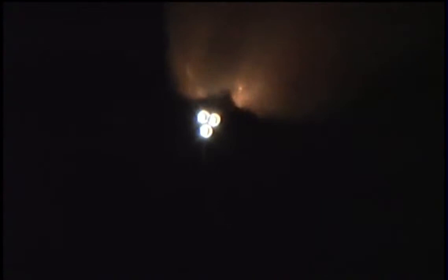One minute fifty seconds into the flight. Standing by for solid rocket booster separation. Booster officer confirms staging — a good solid rocket booster separation. Guidance now converging, the onboard computers steering the shuttle for its precise path to the International Space Station.